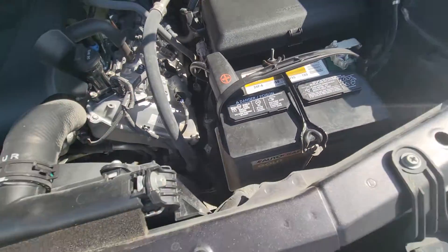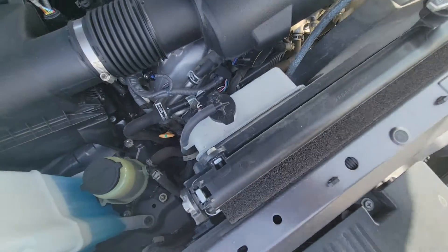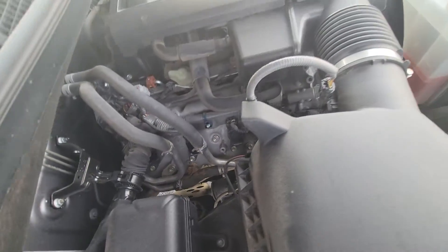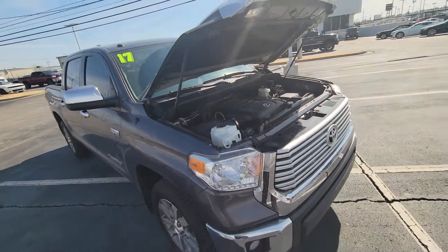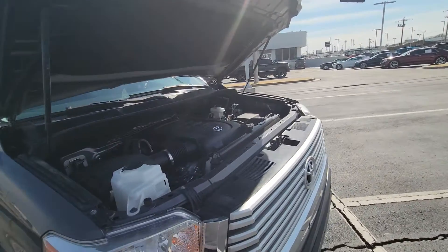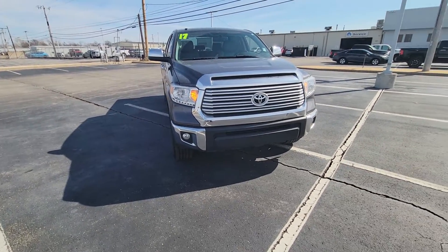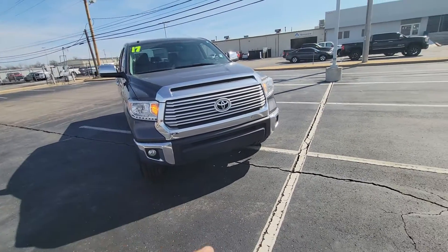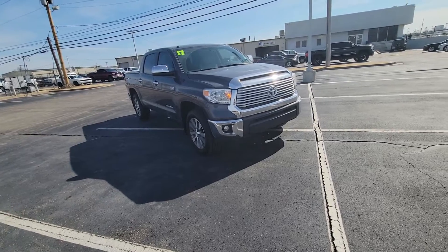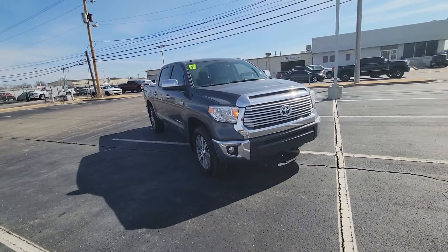It's the 5.7 liter V8. The battery is perfect. Like I said, it's locally owned here in Tulsa — we don't have things like floods here, and up north you've got to worry about rust and stuff like that. You don't have to worry about any of that here in Tulsa or in Oklahoma. As you can see, it's probably about 72 degrees right now, so it feels pretty good.